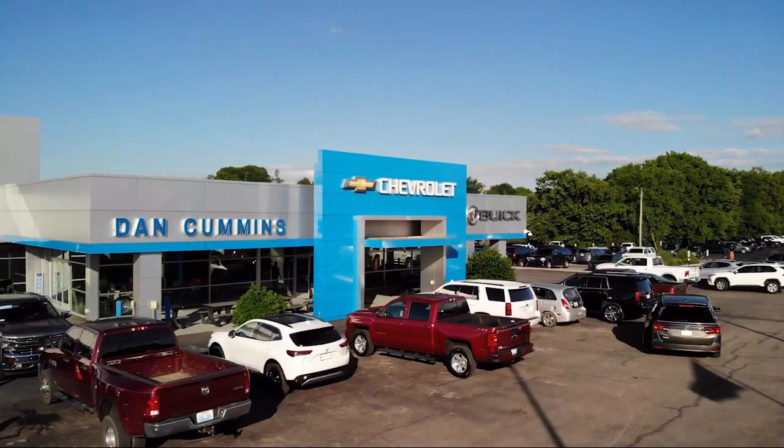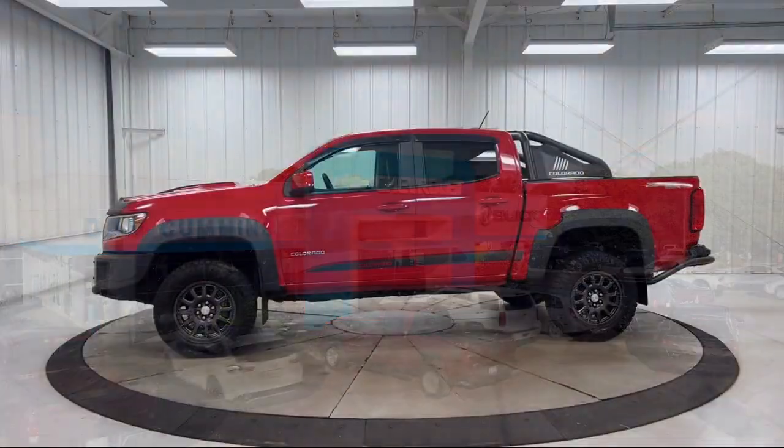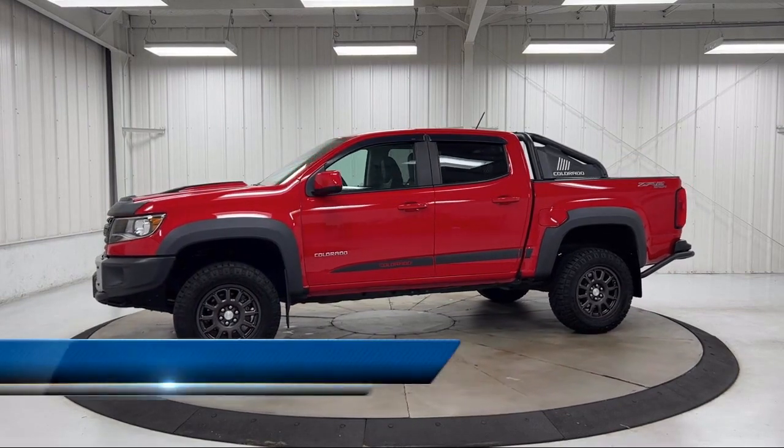Welcome to Dan Cummins' Chevrolet Buick of Paris, and here's a look at another one of our great vehicles for sale.